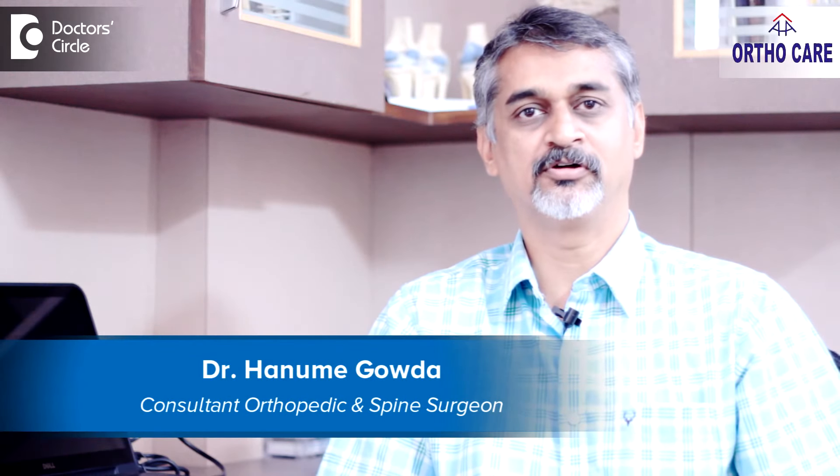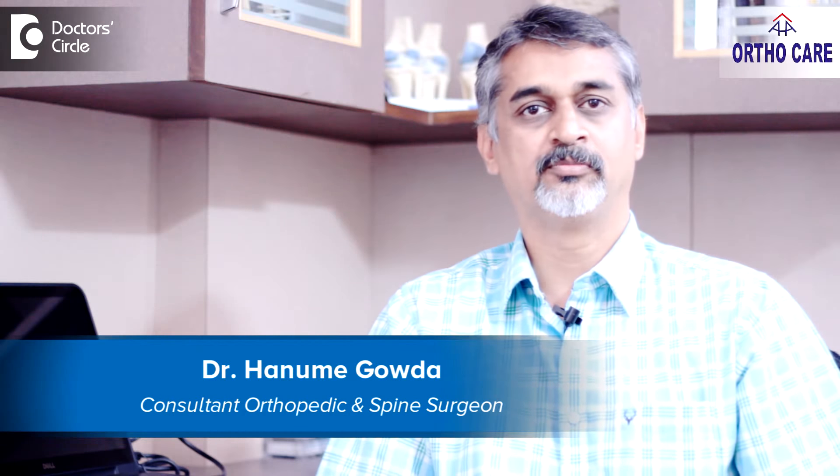Hello, this is Dr. Hanume Gowda, a consultant orthopedic surgeon practicing at AHA OrthoCare, Nagarbawi, Bangalore.